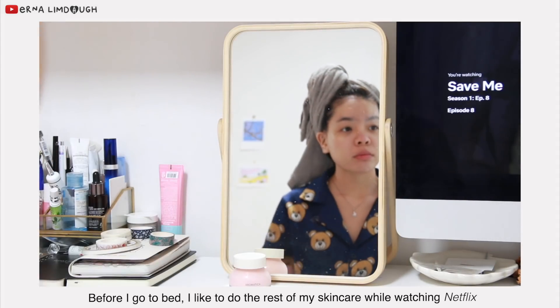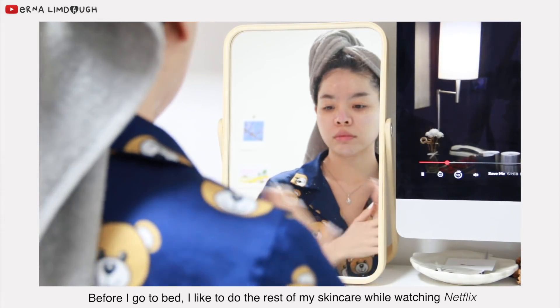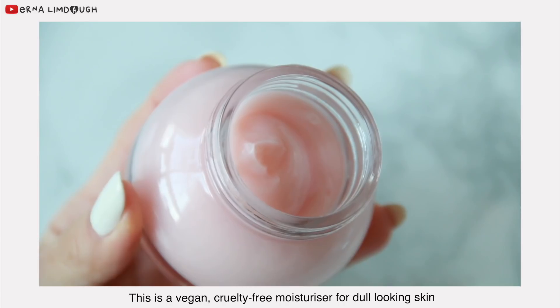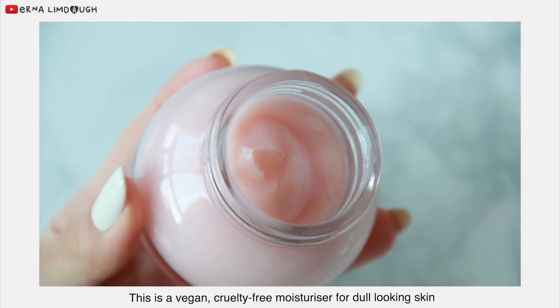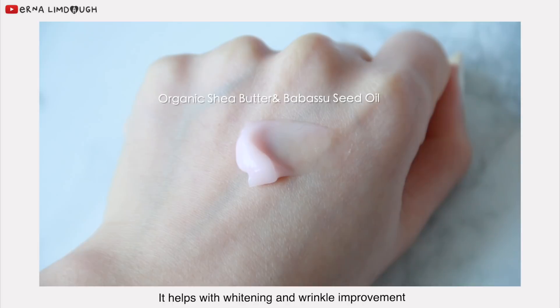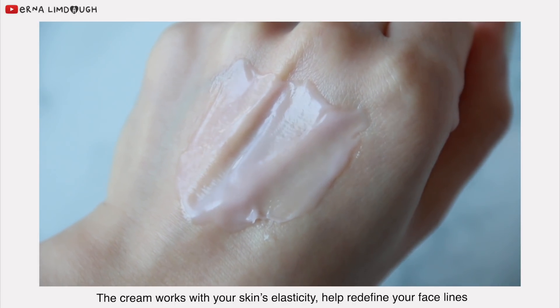Before I go to bed, I like to do the rest of my skincare while watching Netflix. For my night cream, I'm using the Reviving Rose Infusion Cream. This is a vegan and cruelty-free moisturizer for dull-looking skin, and it helps with whitening and wrinkle improvement. The cream works with your skin elasticity and helps redefine your face lines.